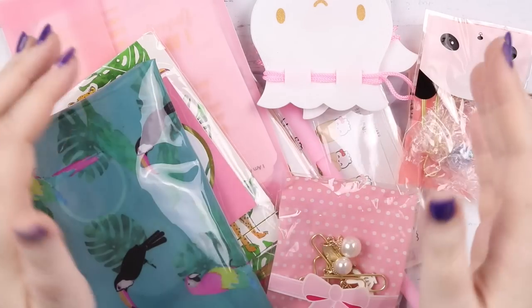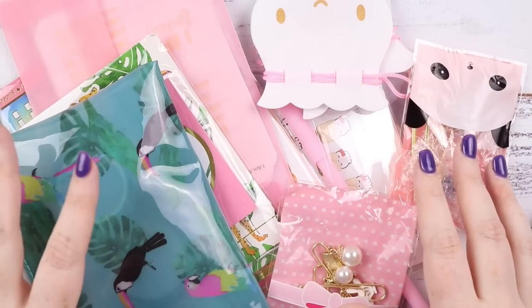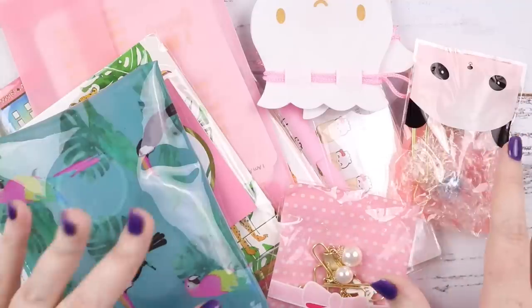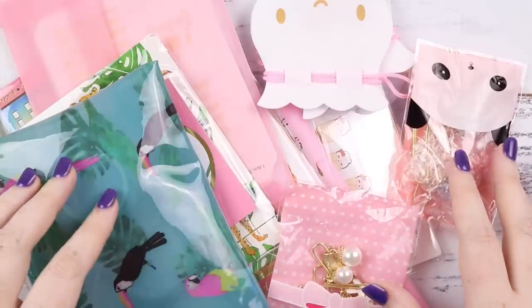Hey you! It's Jess here and welcome back to my channel. Today I have a selective haul for you from my U.S. address. I just got a bunch of adorable character stuff and washi and clips and all that good stuff, so let's get straight into it.